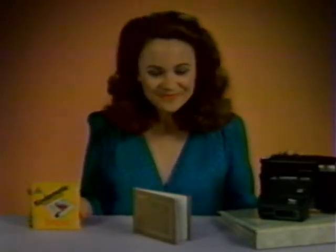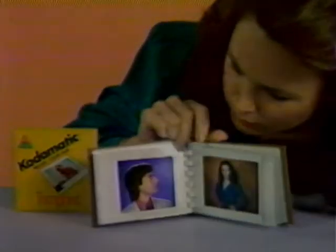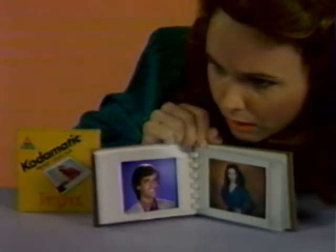But he didn't tell you Trimprint is only for Codomatic instant cameras. He didn't tell him it's only for Kodak. What? He didn't tell him it was only for Kodak. Extraordinary.